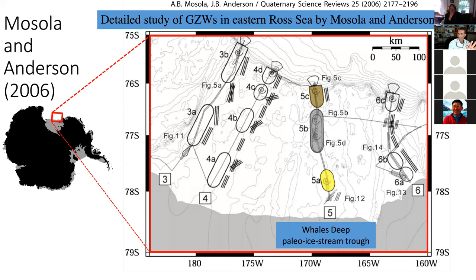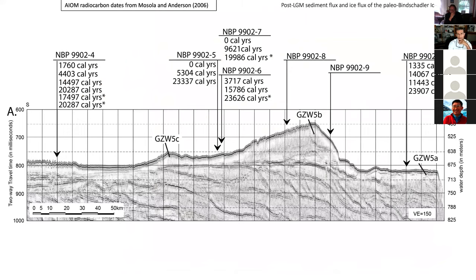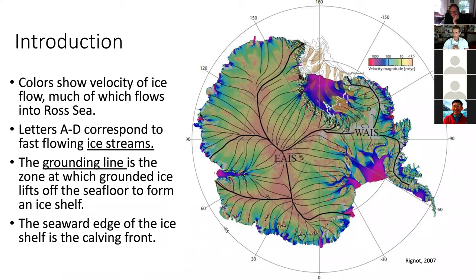It was really reconnaissance level — not a lot of data. Our 2015 seismic line, superimposed on their interpretation, shows grounding zone wedge 5A, the LGM deposit; grounding zone wedge 5B, the big pile — vertically exaggerated more than 100 to 1; and the bump they associated with 5C. The chronology from acid-insoluble organics is really not good — telling a story that the authors themselves didn't believe — and they recognized the need for better chronology.